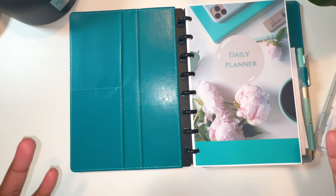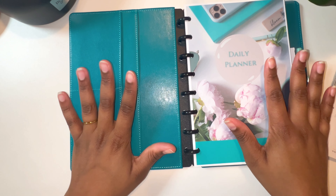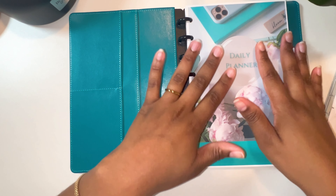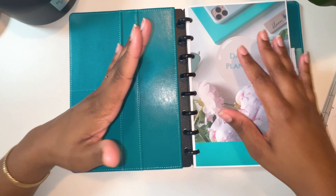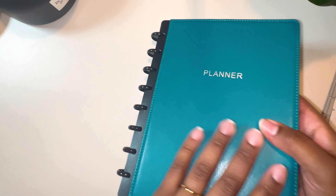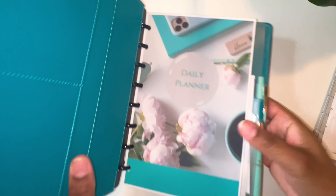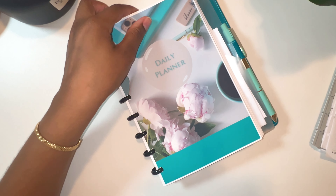So y'all know my all-in-one planner — we still have the big boy and I'm keeping it. But it's so heavy and bulky, and I got a little overwhelmed with lugging it around. I know y'all are probably thinking I work from home so why carry it, but I like to have my planner wherever I go in my house. I move between my office, my daughter's room, the living room, dining room, outside on the patio, my bedroom — I'm just all over.